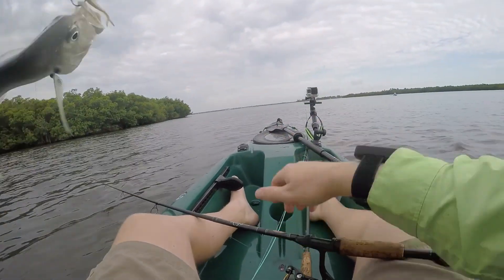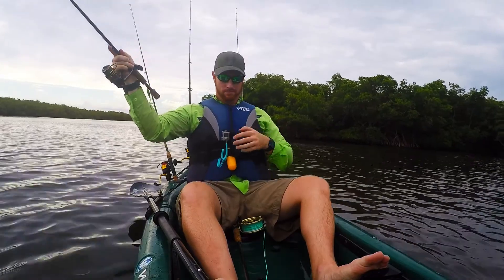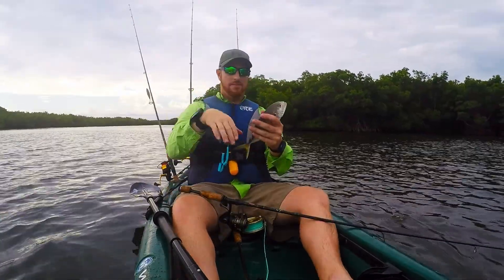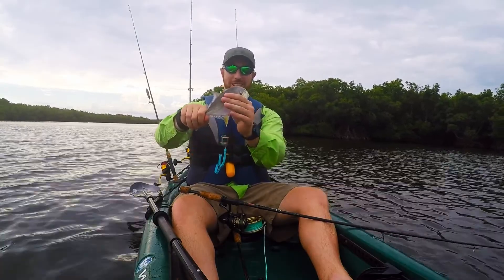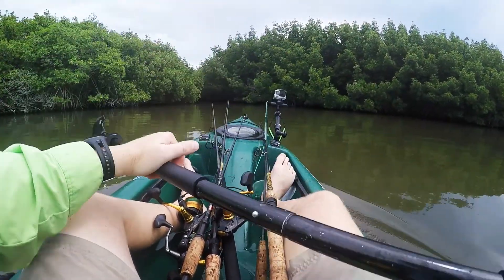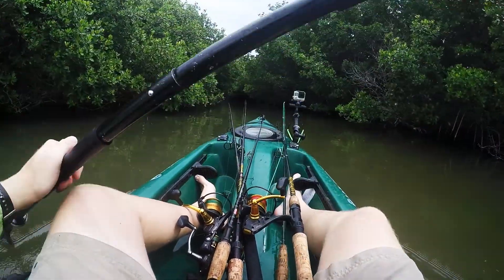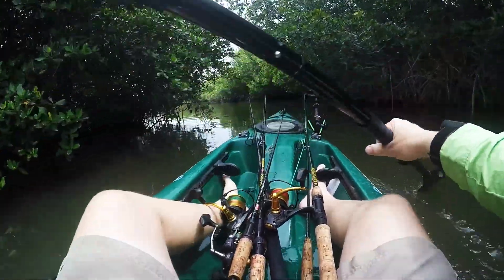So I got a little jack here. A little jack — a lot of fun on light tackle.